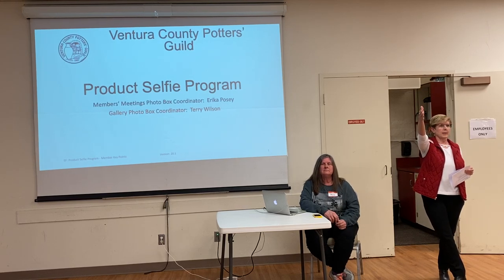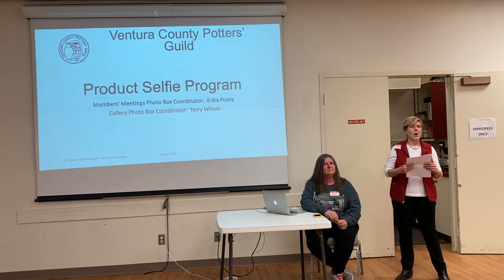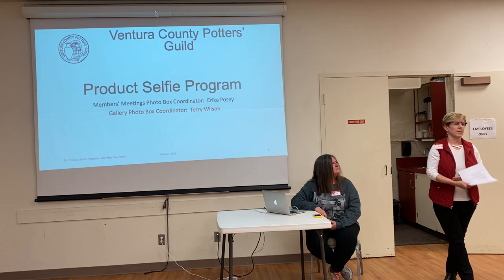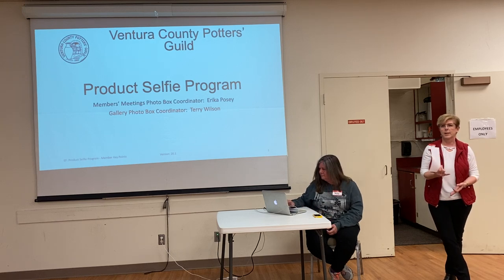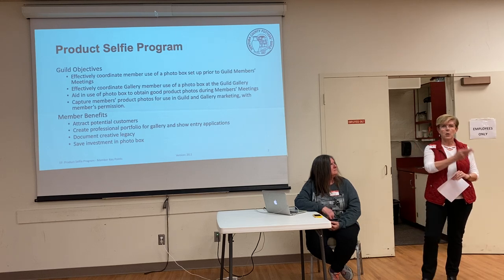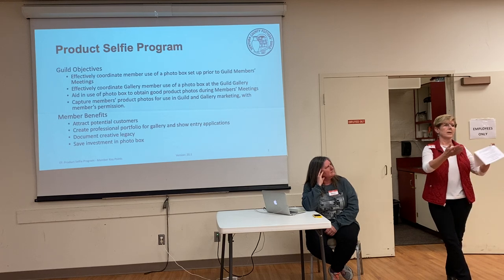You might have noticed the light box in the back. It's a pretty cool new addition to the Guild. Thank you, Wynn, for purchasing it for us. The Guild bought it, but you bought it for us. In so many cases, the digital images of our work touch so many more people than our physical images. People see them on our websites, in our social media, in gallery announcements, in the Guild marketing. And they live on forever. Even if you drop the mug or the vase is broken, you still have that digital image. So it's so nice to have a quality image that is as beautiful as the physical pieces.